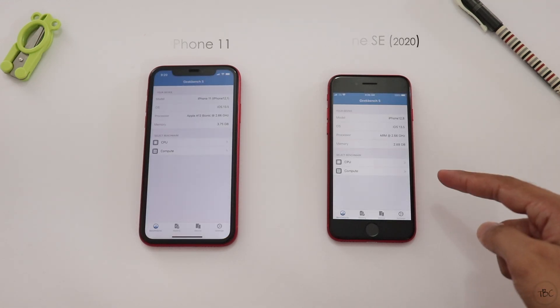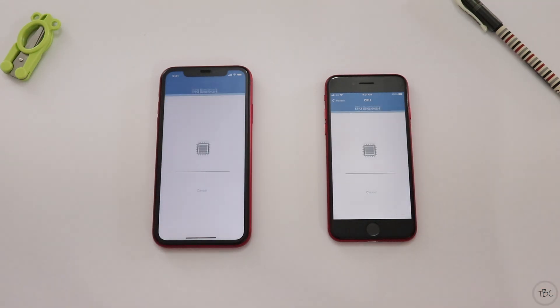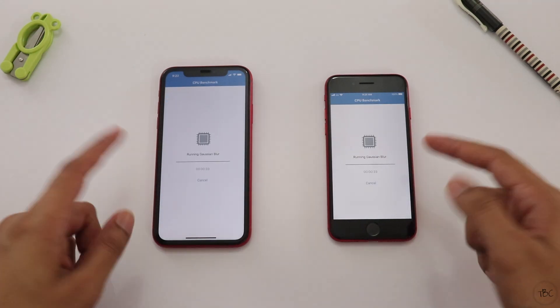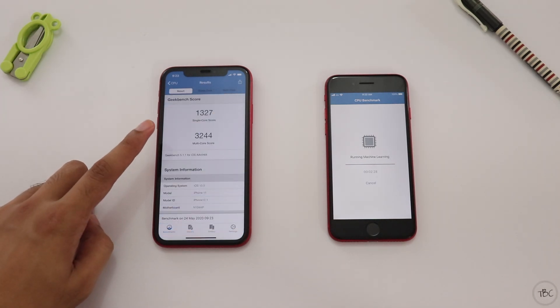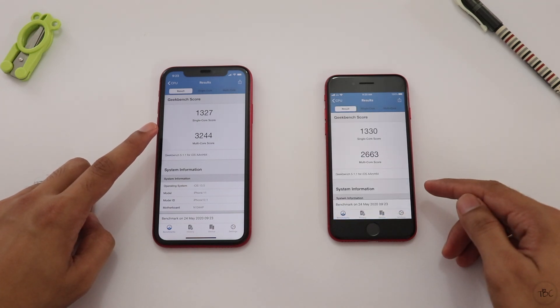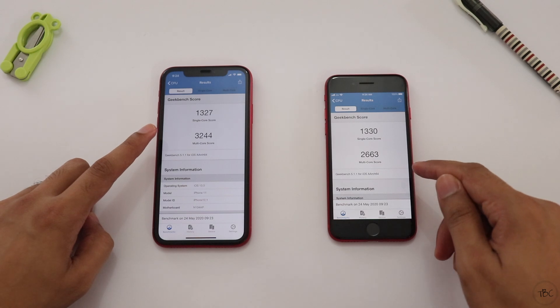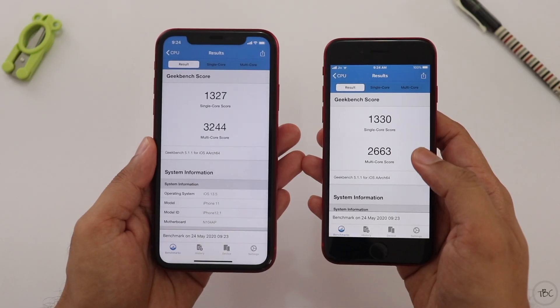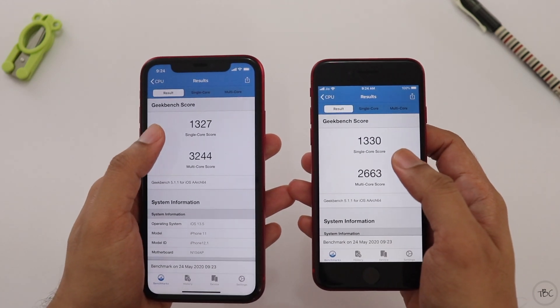Geekbench 5 will load a little faster than the iPhone 11. Once Geekbench is running, it will complete on the iPhone 11 in about 3 seconds, then complete on the iPhone SE. When we compare the two phones, we'll look at the multi-core score. The multi-core score will be slightly lower for the iPhone 11, and the single-core score will also be noted.